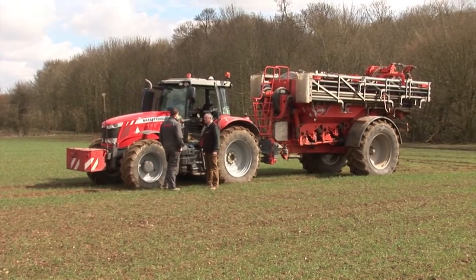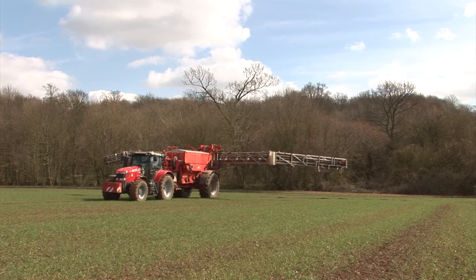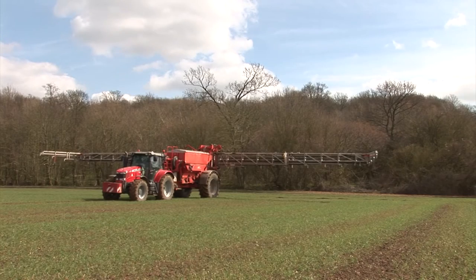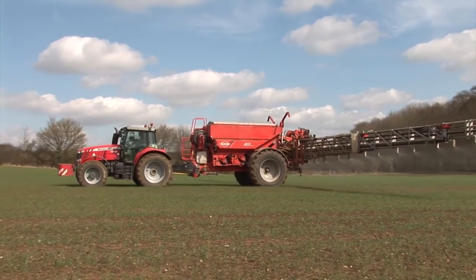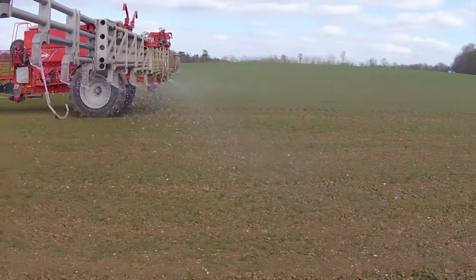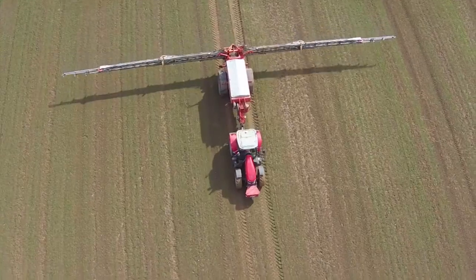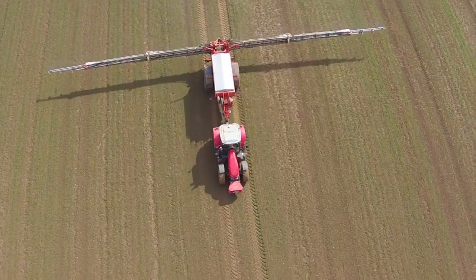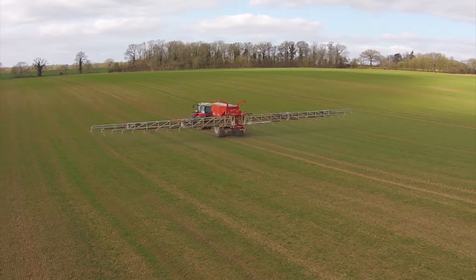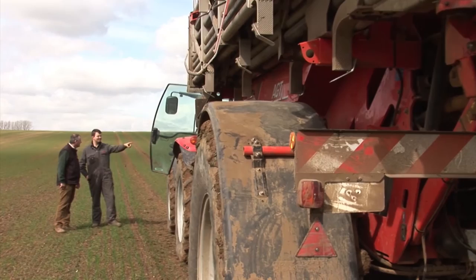We apply all our solid fertiliser with a 32 metre Kuhn air jet spreader — it's a lovely piece of kit. Nick is driving this one today. He's one of our younger team members; we've brought him along from being a student. Nick's ability with technology is probably one of his greatest assets. He's fascinated by the kit he's got — he loves his role and loves what he does. We must have good operators and a very efficient, switched-on team.